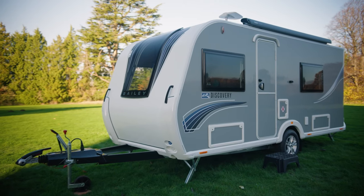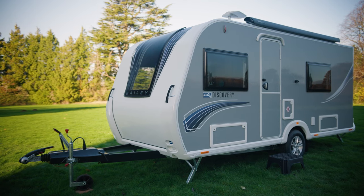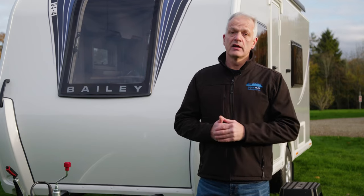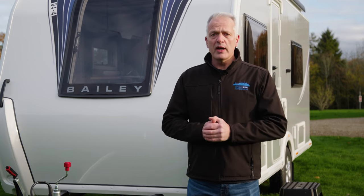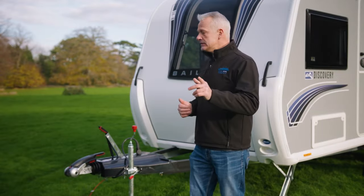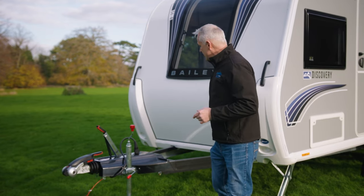In conclusion, this is a compact, lightweight caravan that can sleep up to four people and importantly has a fixed bed. Because it's lightweight it can be towed with a wide variety of tow cars, and talking of adaptability, this long A-frame can accommodate a bike rack, which makes it great for family holidays.